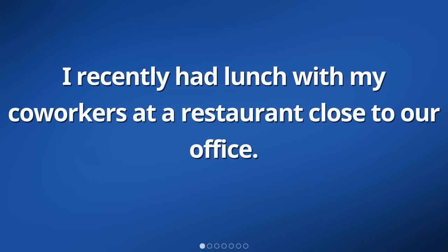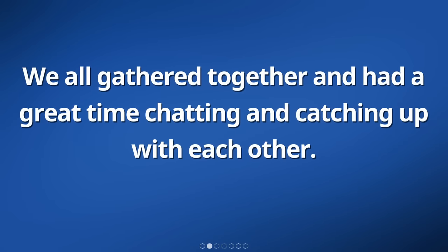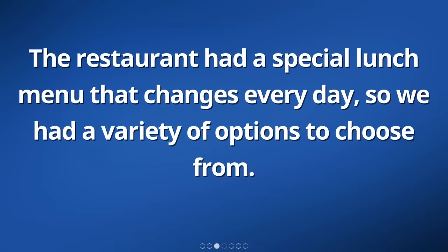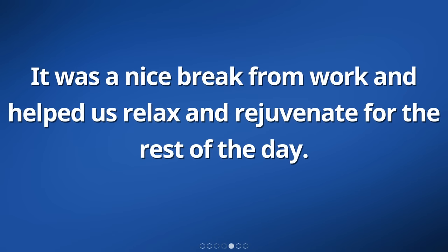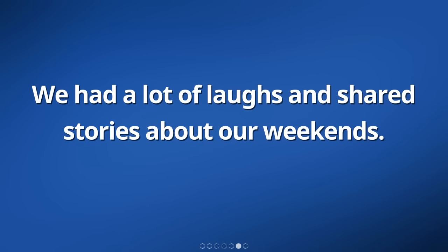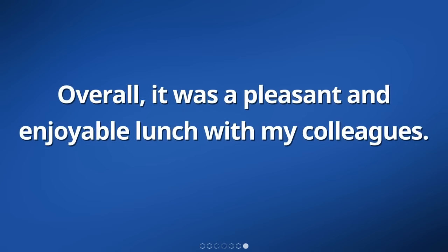I recently had lunch with my co-workers at a restaurant close to our office. We all gathered together and had a great time chatting and catching up with each other. The restaurant had a special lunch menu that changes every day, so we had a variety of options to choose from. The food was delicious and we all enjoyed trying different dishes. It was a nice break from work and helped us relax and rejuvenate for the rest of the day. We had a lot of laughs and shared stories about our weekends. Overall, it was a pleasant and enjoyable lunch with my colleagues.